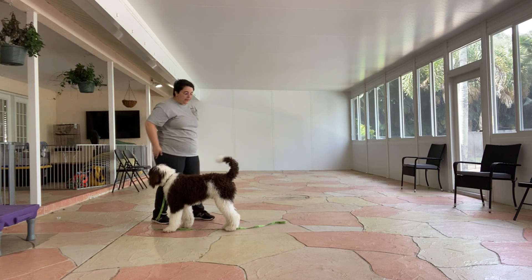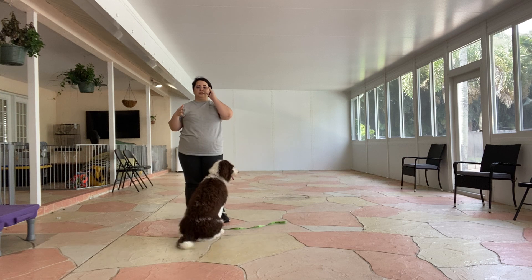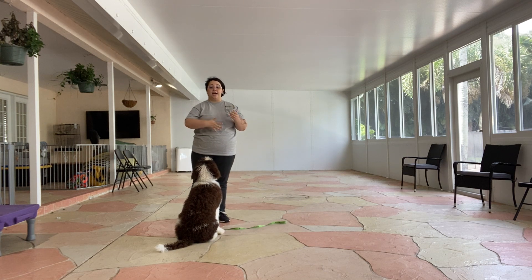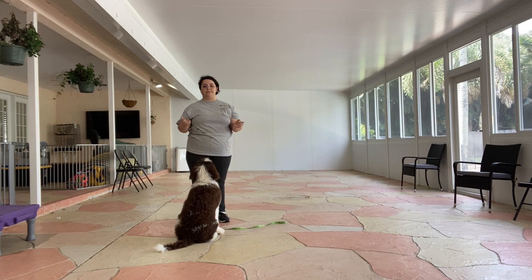I think that was the best one. That was recall with Gatsby — he's doing really good. You can see he's distracted but he's still walking over to me. And as he gets better, we're going to start increasing distractions, increasing duration, all that fun stuff.